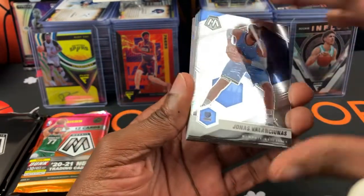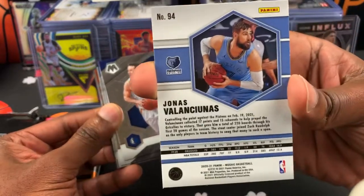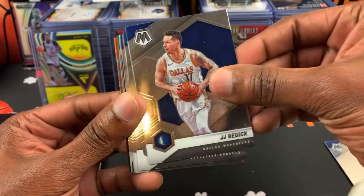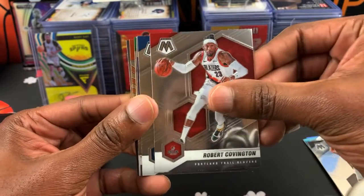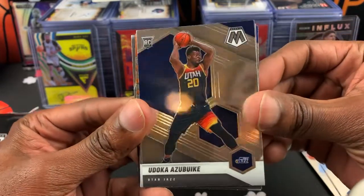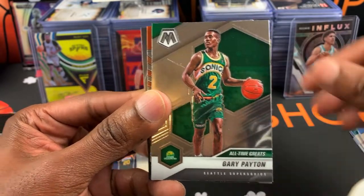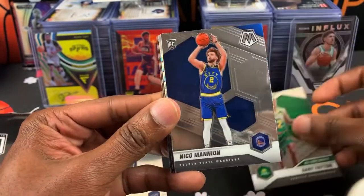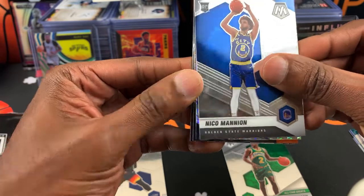So first card — if it's your first time seeing this year's Mosaic, this is how it looks. I'm feeling it. JJ Reddick, Devin Jordan. We got a lot of base cards in front: Robert Covington, Terrence Ross, and Udoka — that's one of our rookies. That's clean. And a Gary Payton All-Time Greats, young Gary Payton at that.